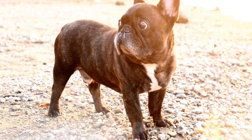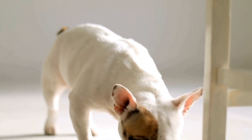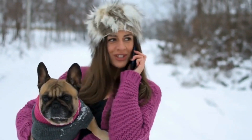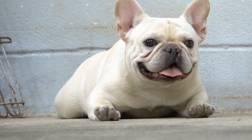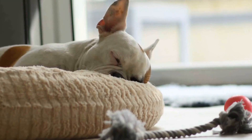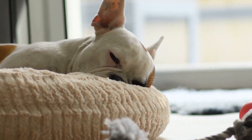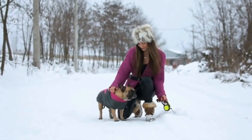Heat Sensitivity. Due to their compromised respiratory system, French Bulldogs are extremely sensitive to heat. They struggle to regulate their body temperature efficiently, which makes them highly susceptible to heat stroke. When exposed to high temperatures, they may experience rapid panting, excessive drooling, weakness, and even collapse. To protect your Frenchie from heat-related issues, ensure they have access to shade, fresh water, and cool areas during hot weather. Avoid leaving them in parked cars or subjecting them to intense exercise in high temperatures. It's also important to educate yourself on the signs of heat stroke and seek immediate veterinary attention if any symptoms occur.